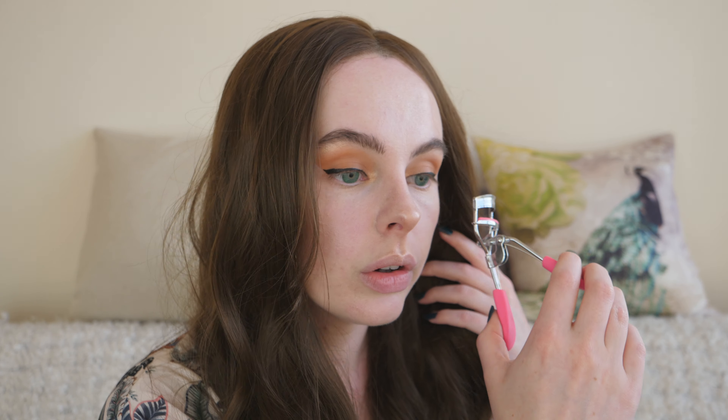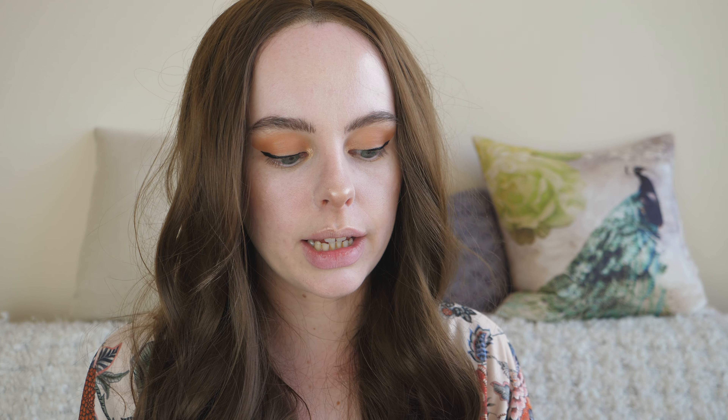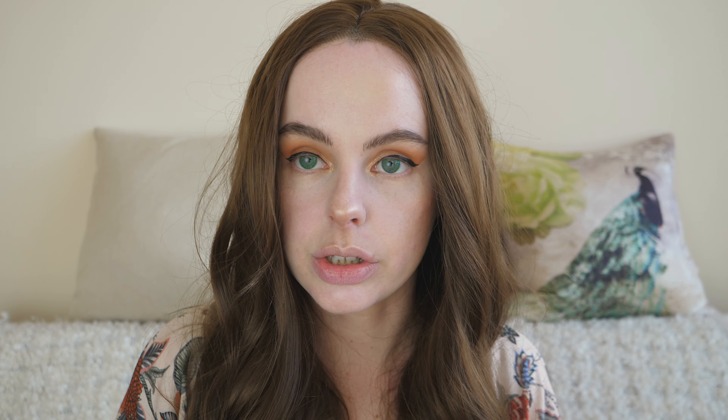Next thing I'm going to do is curl my lashes, and be very careful not to smudge or move away any of the eyeliner I've just worked so hard on. I just pinched my eyeball — did it again. You don't want to pull away any of your eyeliner; it's exactly what I just did and it hurt. Fixed. The next thing I'm going to do is go in with some mascara and just put this on my lashes.